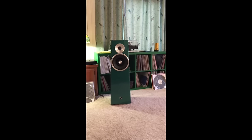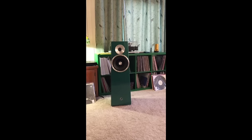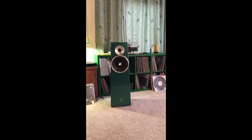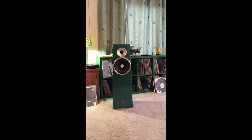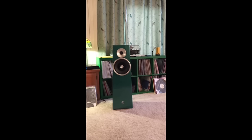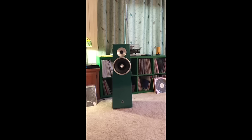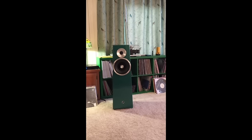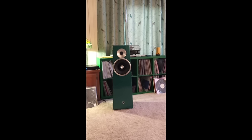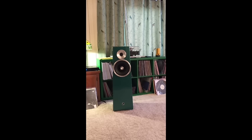They're terrific speakers. One of the things I like about them is they're sold direct, so there's no middleman and you get a lot of value. The base model with the standard finish is $4,500. You can get custom finishes — I ordered this green custom finish. They're all made in America. The cabinet is made in America, finished up in Ogden, Utah. The tweeter is made in California, and they do the full-range drivers themselves.